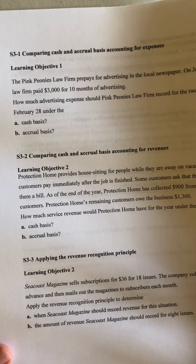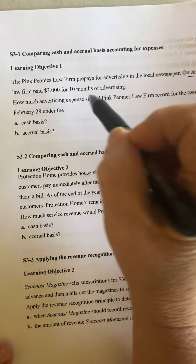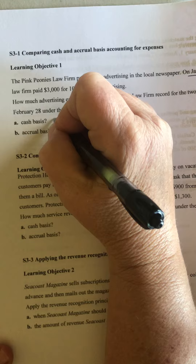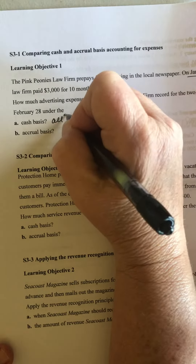How much advertising should Pink Peonies Law Firm record for the two months ending February 28th under the cash basis and then the accrual basis? So they paid this on January 1st. Under the cash basis, they're going to record all $3,000 of it because it was paid.